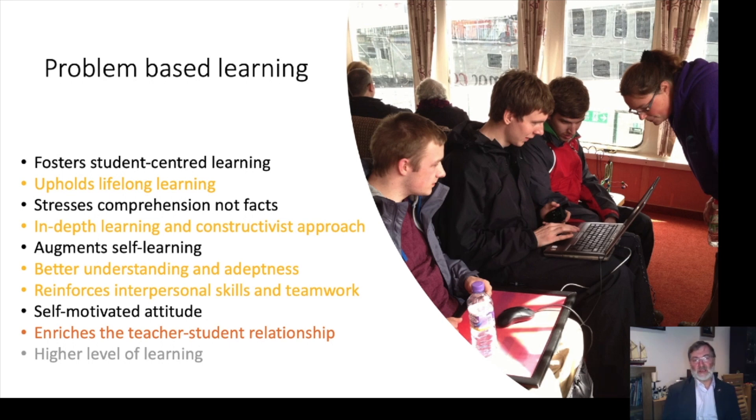Problem-based learning was originally developed for training medical students. It's well known to foster student-centred learning and lifelong learning, and stresses comprehension and understanding rather than facts. It's very important that our graduates have the flexibility to learn new things as they go, because they're working in a rapidly changing sector. We don't want them relying on facts we've taught them and lacking the flexibility to solve tomorrow's problems that we couldn't foresee when putting the training programme together. It also helps self-motivation and really helps students develop as a team.